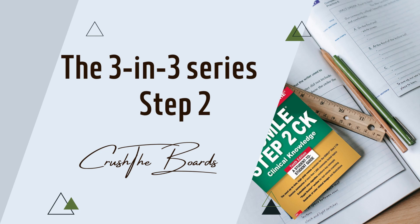Hey everyone, I want to introduce you to the 3-in-3 Step 2 series. In our other videos, we cover one topic in less than three minutes in one video. In this set of videos, we try to put three to four super high-yield topics that are going to be on Step 2, each one covered in less than three minutes, all in one video.